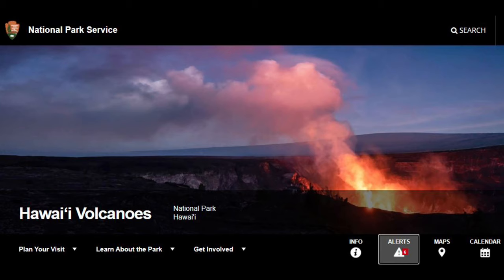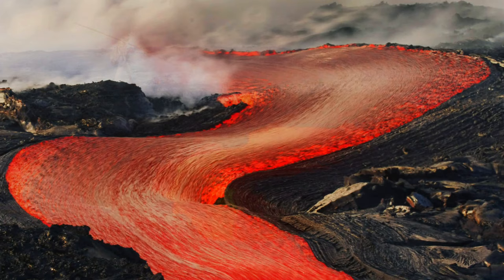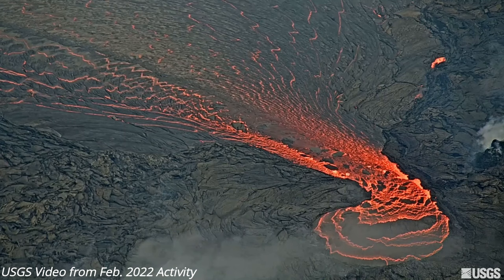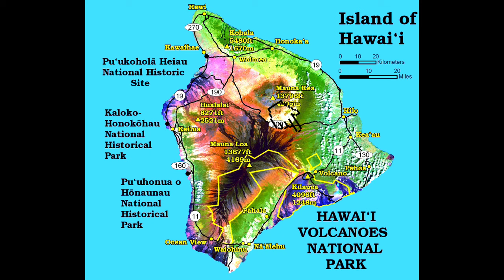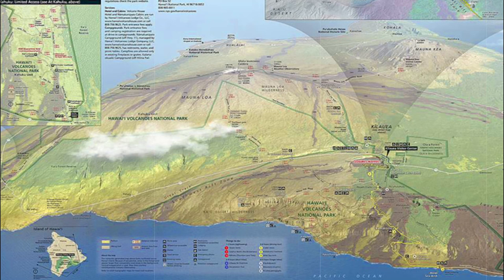First off, just a little bit about the park itself. Hawaii Volcanoes National Park was founded back in 1916 and has become one of the crown jewels of America's national park system as well as a UNESCO World Heritage Site. It contains two of the world's most active volcanoes, Kilauea and Moanalua, and covers 523 square miles — almost the entire size of the island of Oahu. Within the park there are more than 50 miles of roads and over 150 miles of hiking trails.